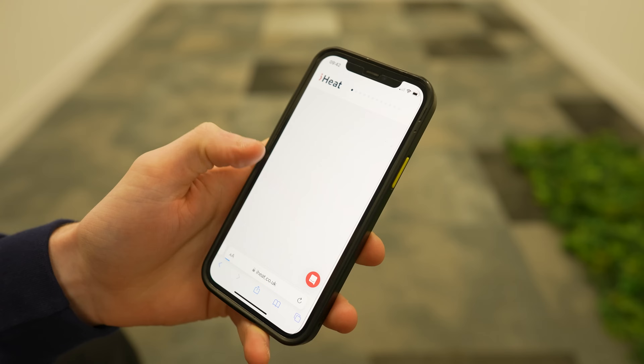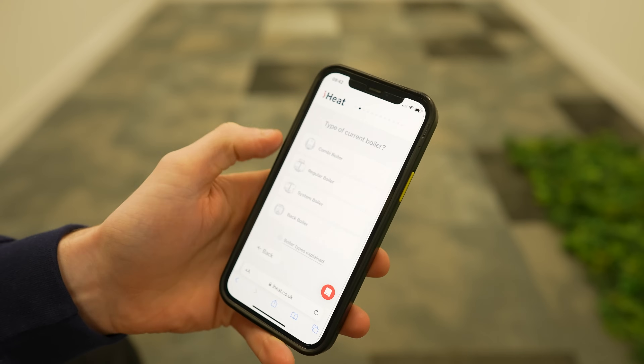Hello and welcome back to the iHeat YouTube channel. Today we're going through the website and how to do a quote. iHeat is renowned for their next day boiler install service. Using our website you can get a quote to change your current boiler to a nice top of the range brand new combi boiler in your home.